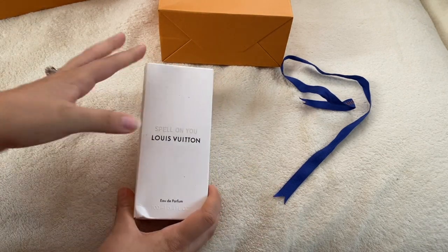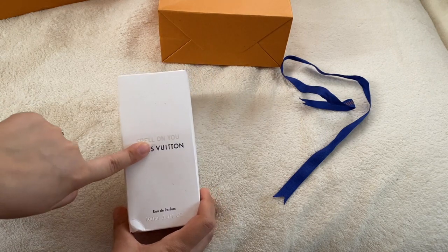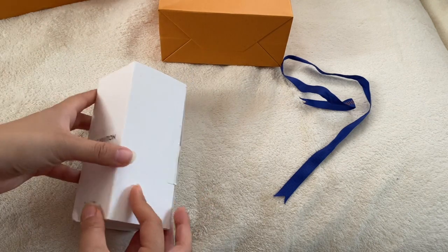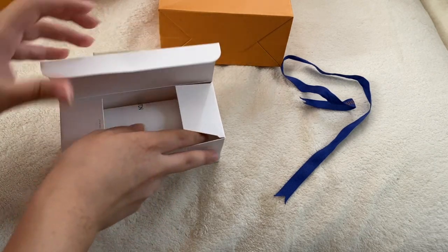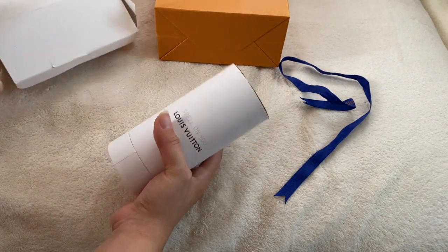I did smell this one and it was honestly like the only one I really liked. I do prefer fruity florals — that's my absolute favorite type of scent. I thought this one was a fruity floral, but looking at the Louboutin website it looks like it's just a floral fragrance. It is the Spell on You, and the SA gave me two sample perfumes. I wasn't going to buy it initially, but then she said it wasn't in stock online and I was like, you know what, I'll just take it.